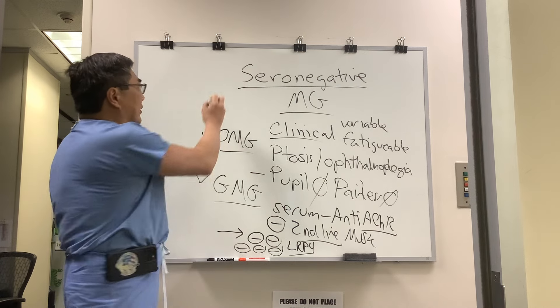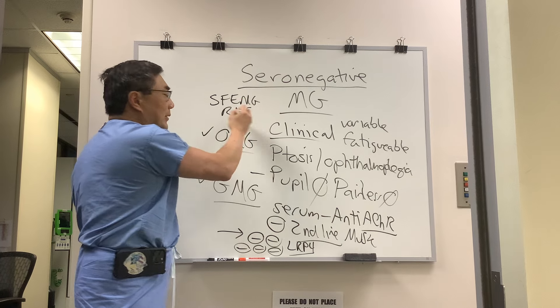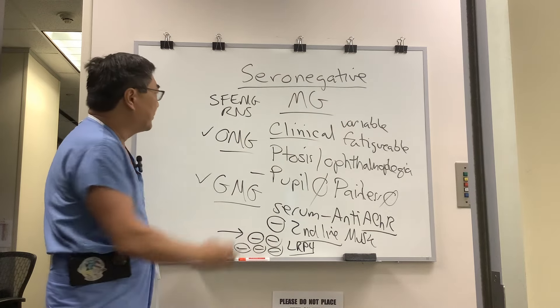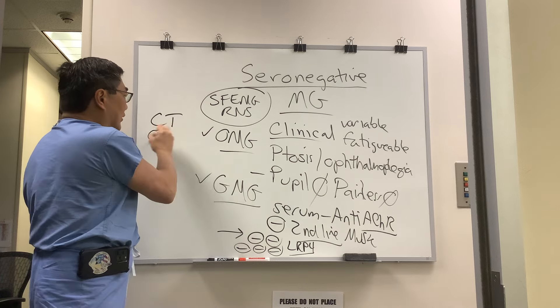The gold standard, of course, is single fiber EMG. Repetitive nerve stimulation also shows the decremental response, which represents the electrophysiologic correlate to variable and fatigable weakness. We still need to do a CT of the chest to look for thymoma.